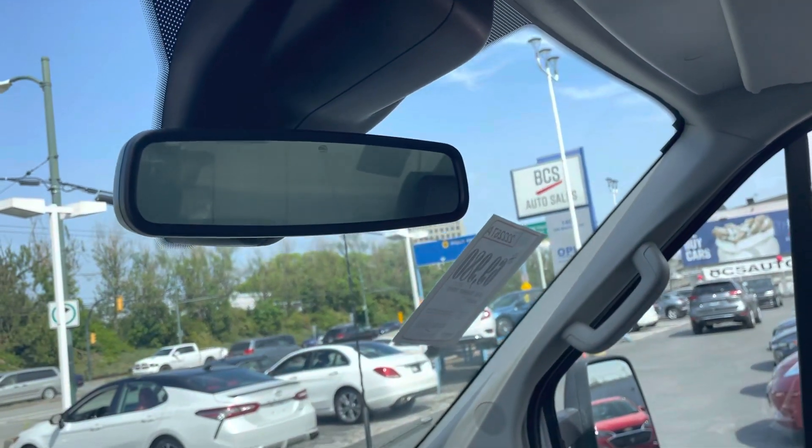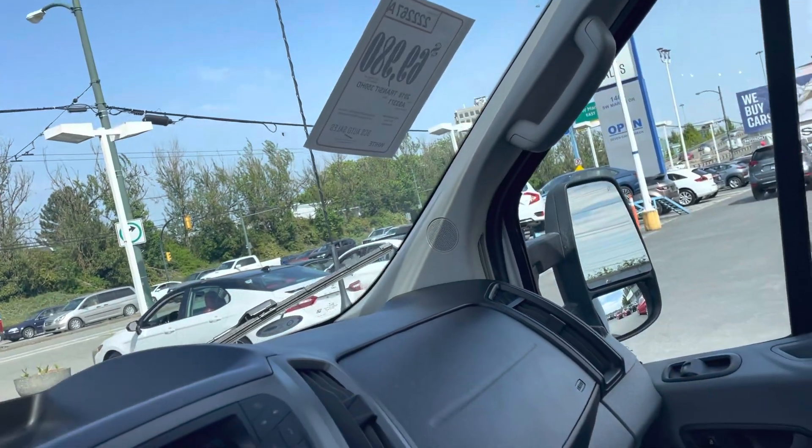It's got a useless back window and a rearview mirror — you'll never use that. You can take it right off and improve the visibility.